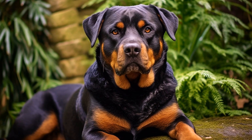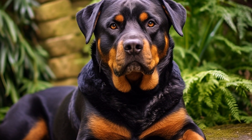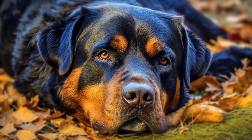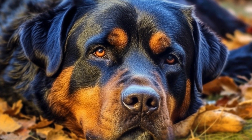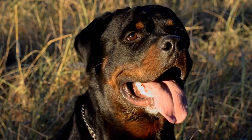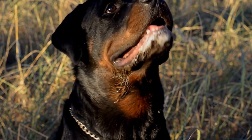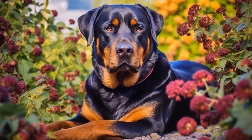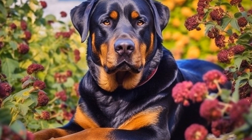The Mahogany Rottweiler is a variation of the traditional black and tan coat pattern. These dogs have a deep, rich, reddish-brown color instead of the standard tan markings. This color variation is caused by a recessive gene that dilutes the tan markings into a deeper shade. Mahogany Rottweilers are quite rare and are often sought after by enthusiasts who appreciate their unique appearance.